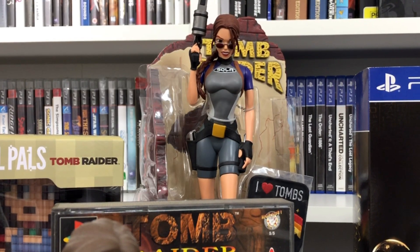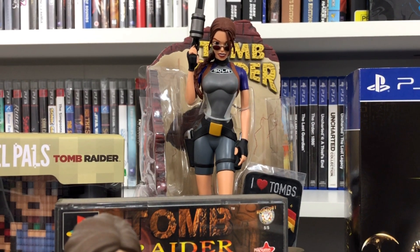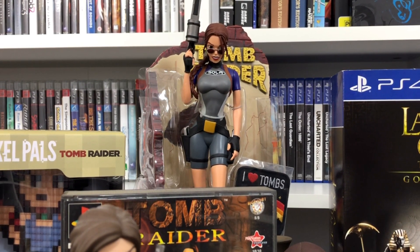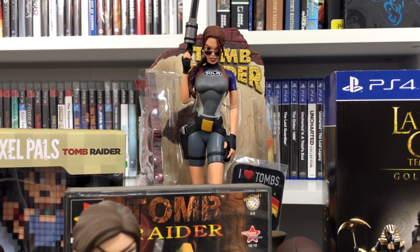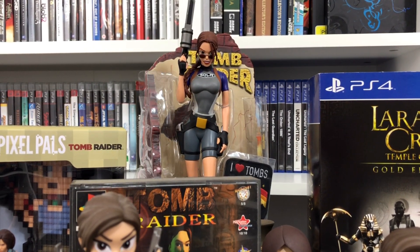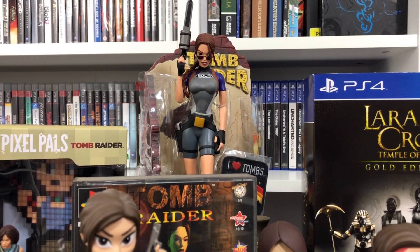This Lara Croft statue — I actually won this many, many years ago in a competition run by an independent game store. All you had to do was buy one of the Tomb Raider games that was released at that time, you went into the draw, and lo and behold, I won it.